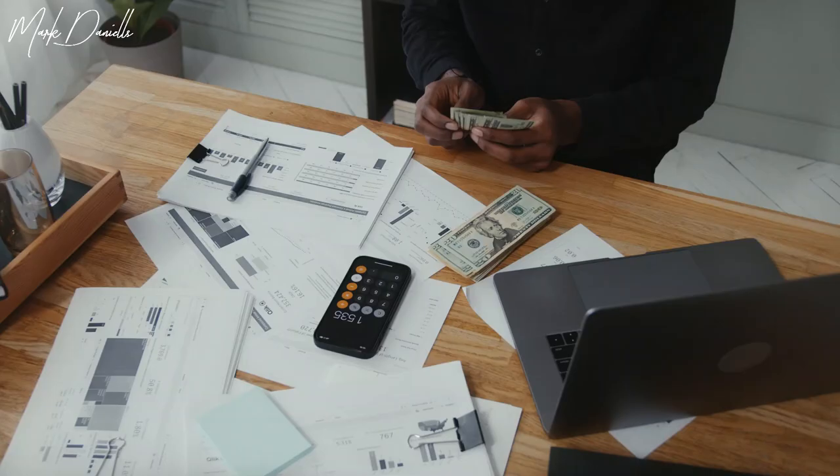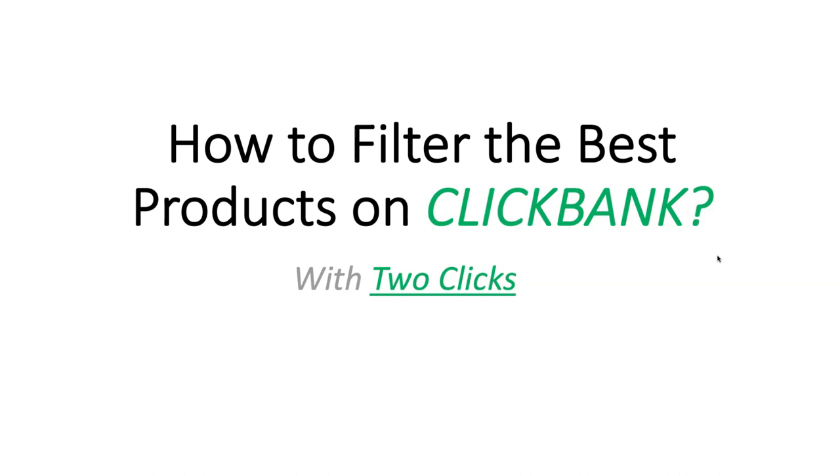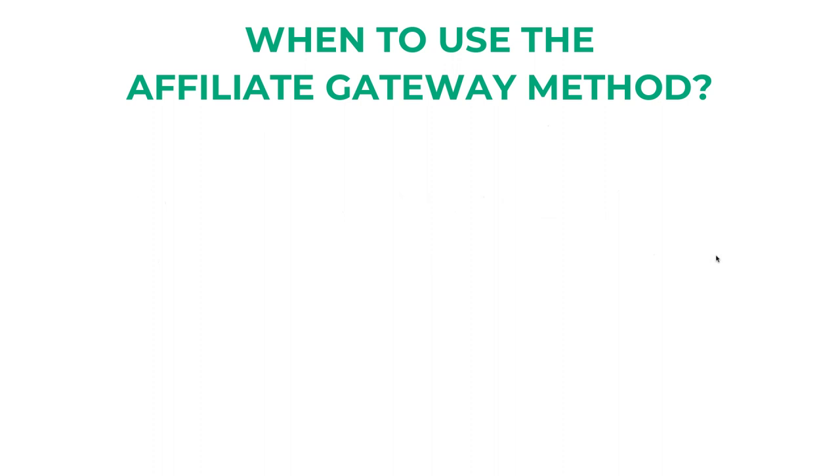Hello, Mark Daniels here, and I'm going to show you how to make money online in 2022 and beyond. Here's what we're going to be talking about: how to find the best selling product on ClickBank with one click of a button, how to filter the best products on ClickBank with two clicks, and how to use this best selling product on ClickBank as a gateway to sell other products.